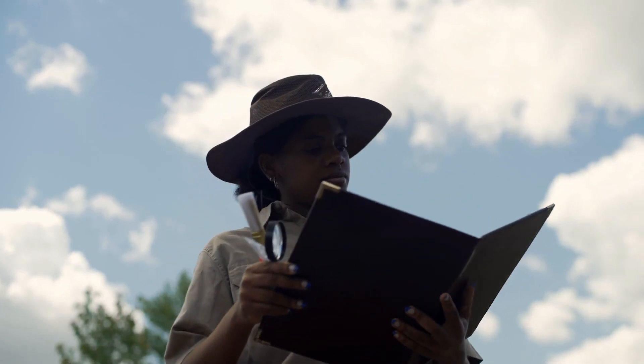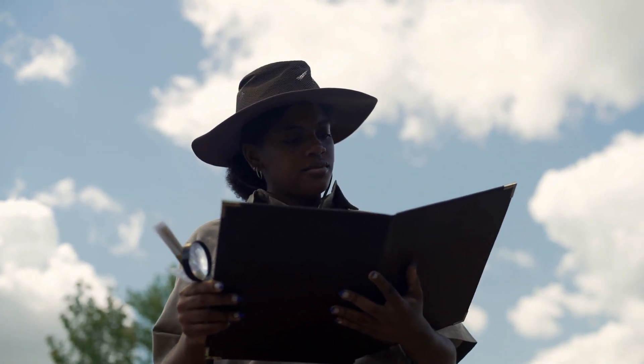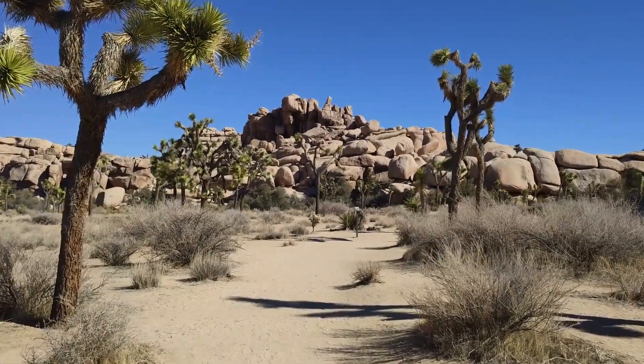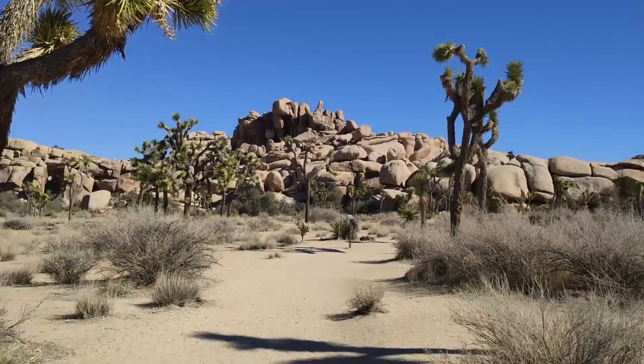Archaeologists who found the roads think that they were used by ancient nomads who were looking for the best places to live and the best weather. Archaeologists are now trying to figure out what happened all those years ago. From this, it can be concluded that Saudi Arabia was once fertile land.